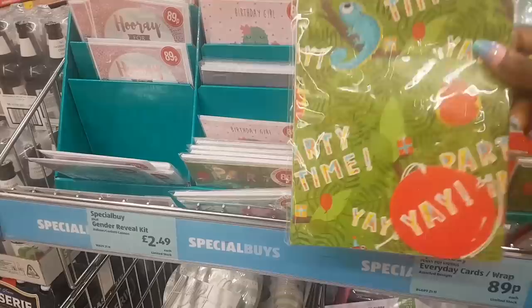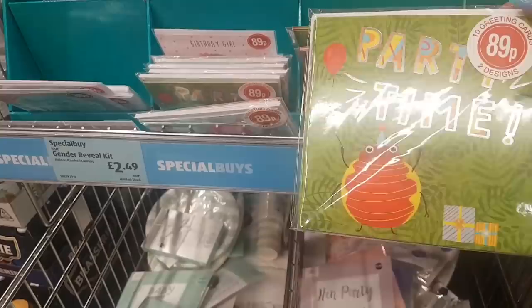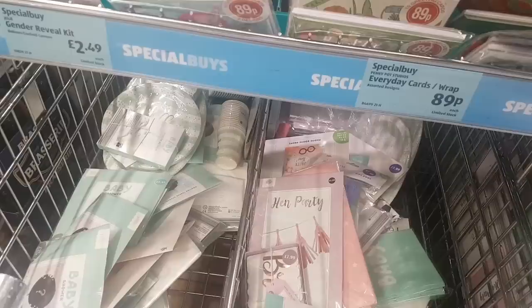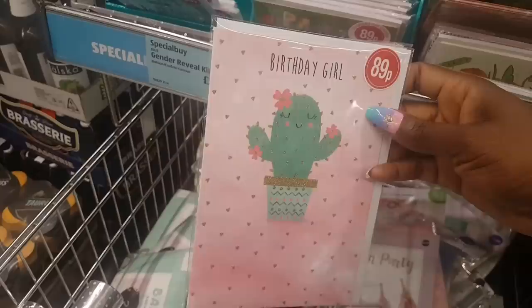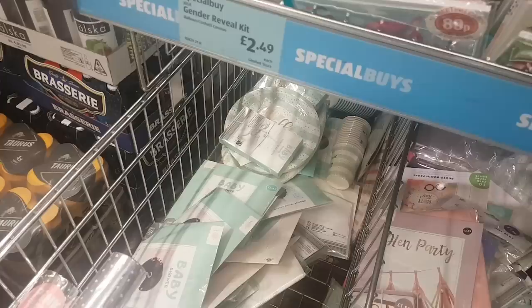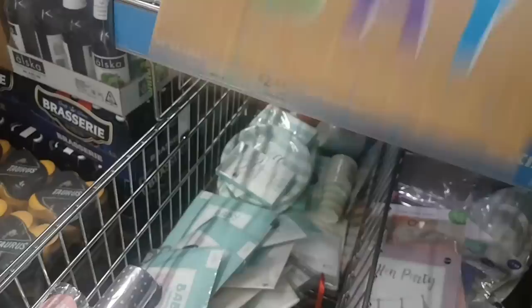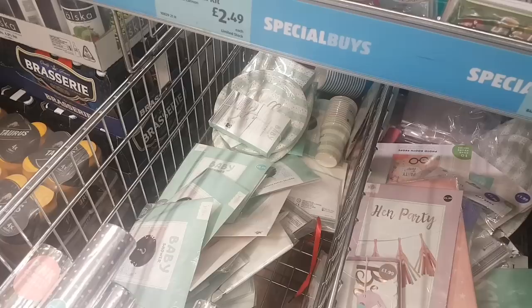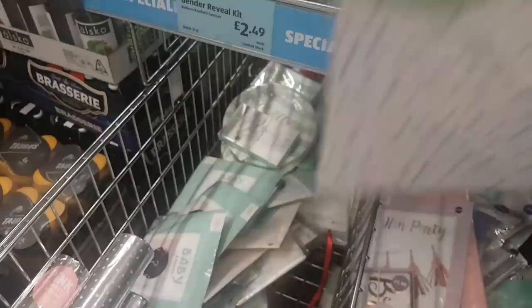Up here is a selection of greeting cards. There are two sheets of wrapping paper with tags. There are 10 greeting cards in two designs. These birthday cards are 89p. Really lovely colors. Some more sheet wrap here, a gift bag saying 'Happy Birthday,' one that says 'Happy Wedding Day,' and some more gift wrap with two tags.